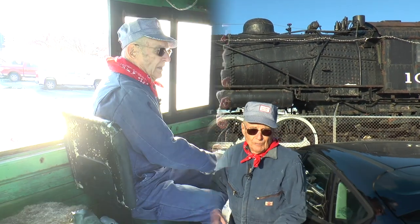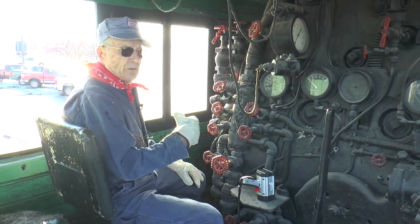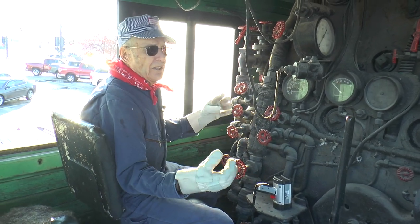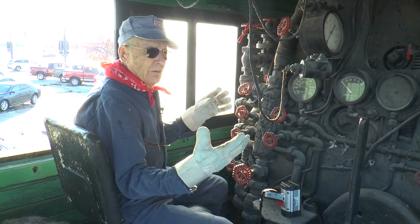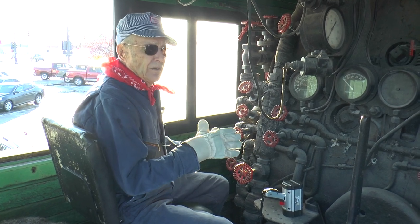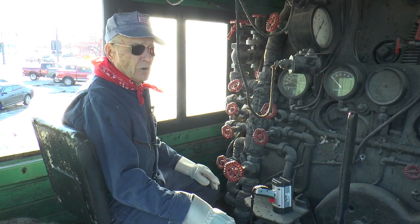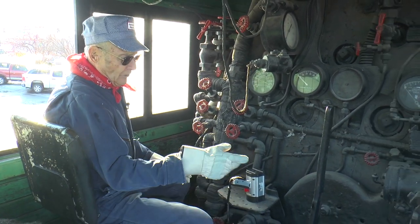This is where I would be sitting — the fireman's seat. Those pictures taken in 1959 show what I was doing. I was never an engineer on the Soo Line because I didn't have the seniority. When you work on a railroad you start as a fireman and have to work three years before being promoted to engineer, but in those three years they got rid of all the steam locomotives.